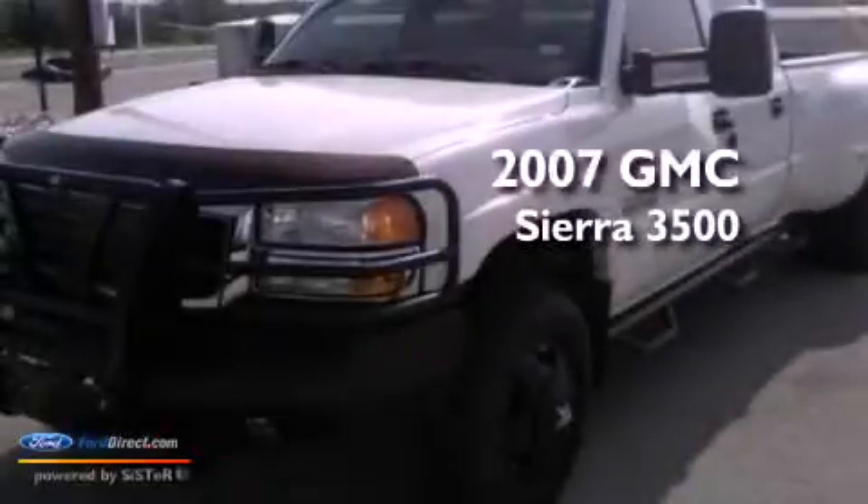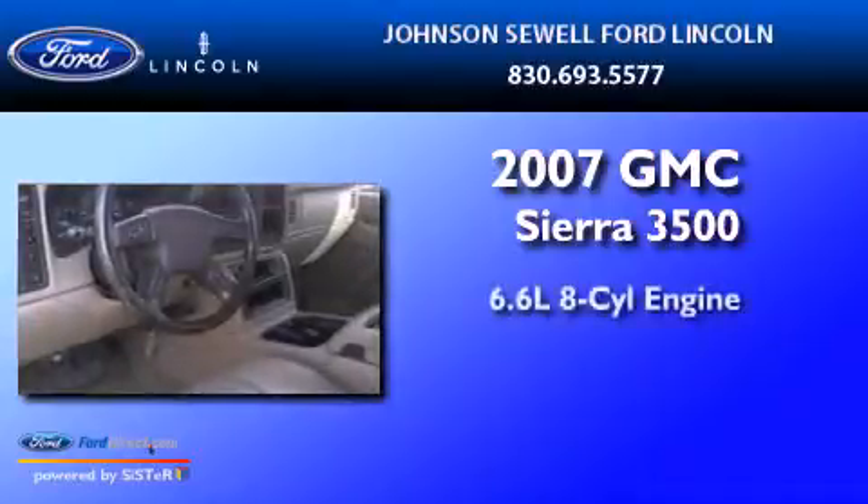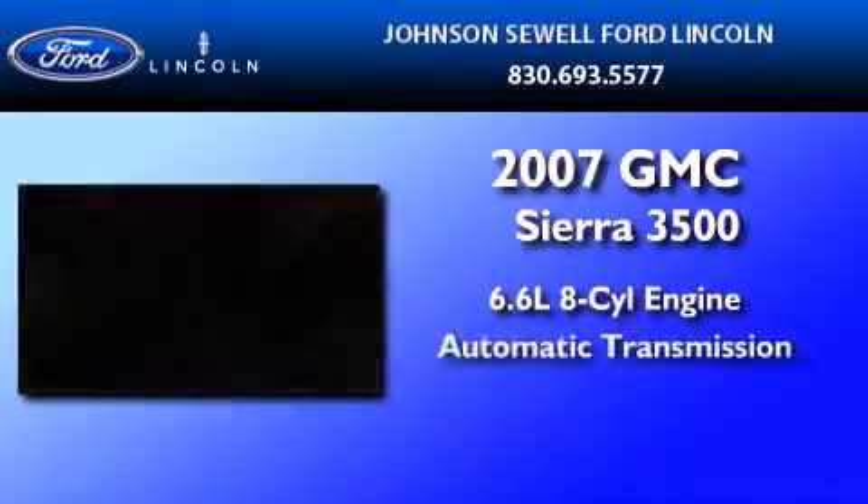This is a 2007 GMC Sierra 3500. It has a 6.6-liter, 8-cylinder engine and an automatic transmission.